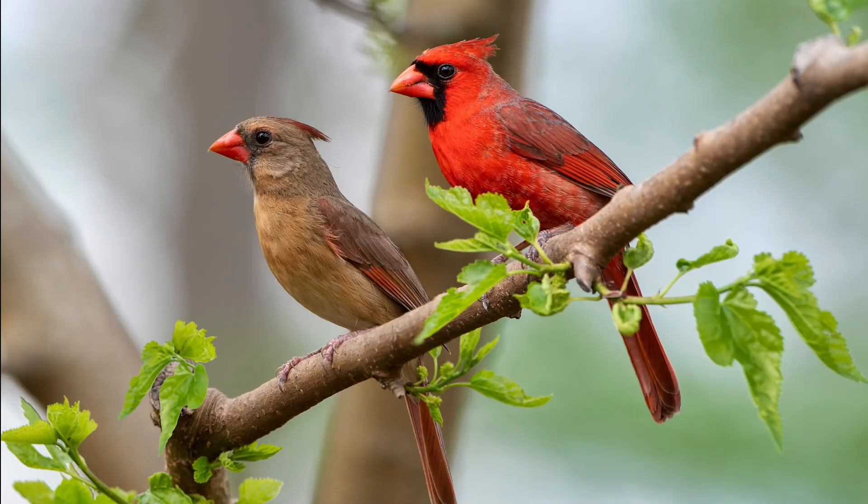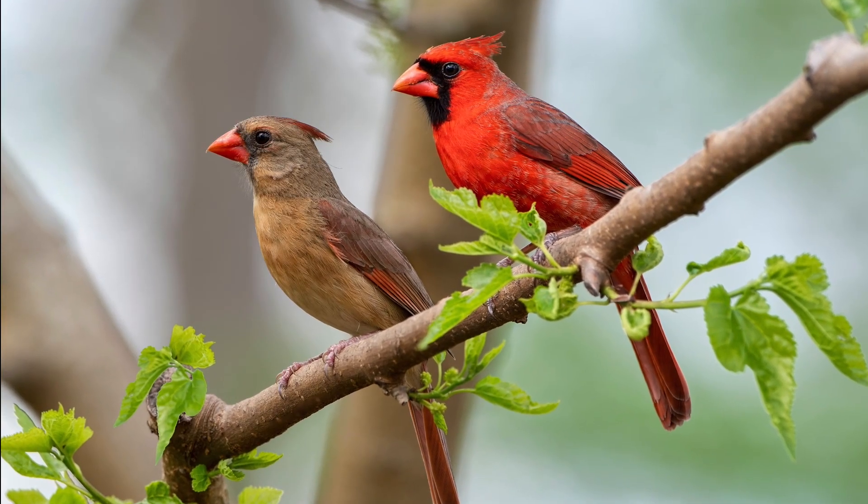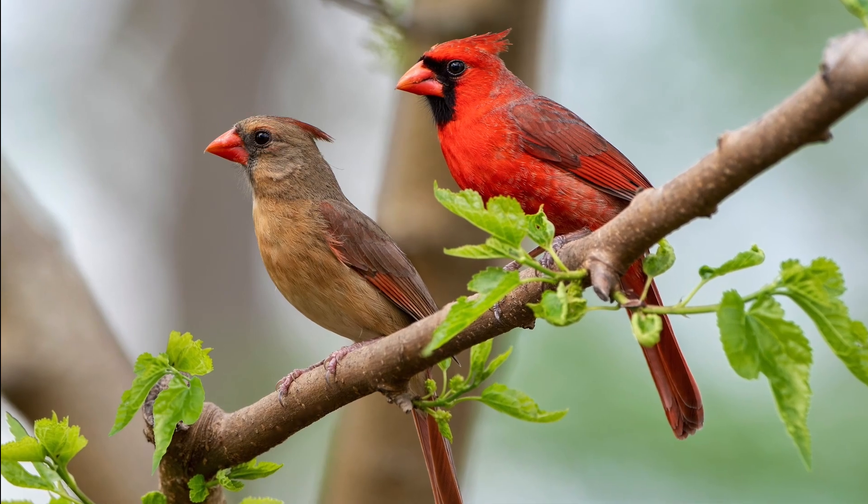Shelter is another very important habitat element that birds need. You can provide this with all kinds of different trees and shrubs for them to escape inclement weather, hide from predators, rest, and of course rear their young.